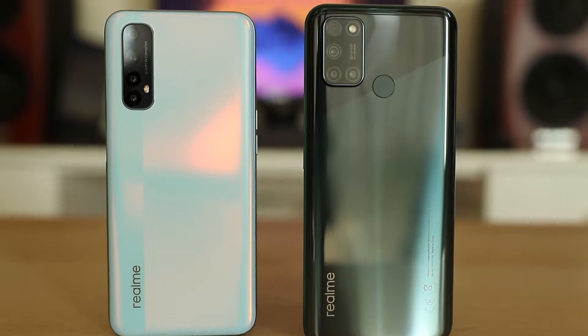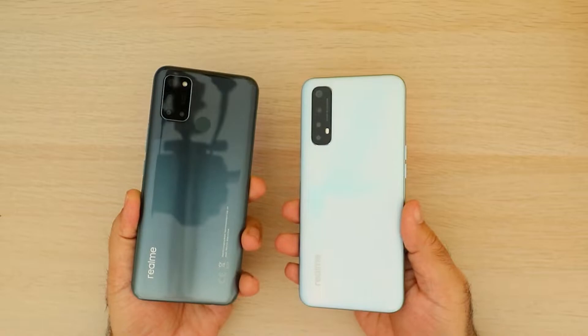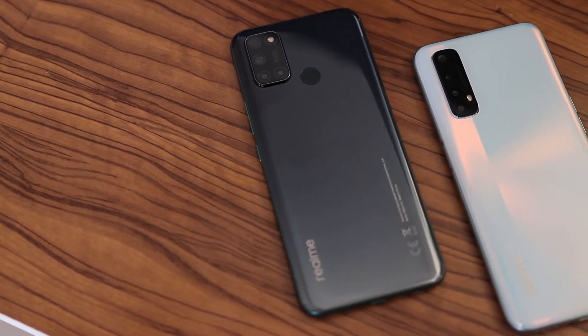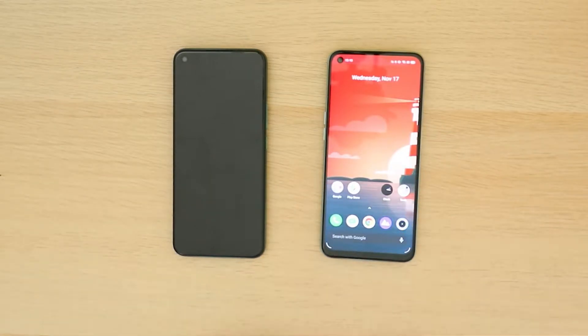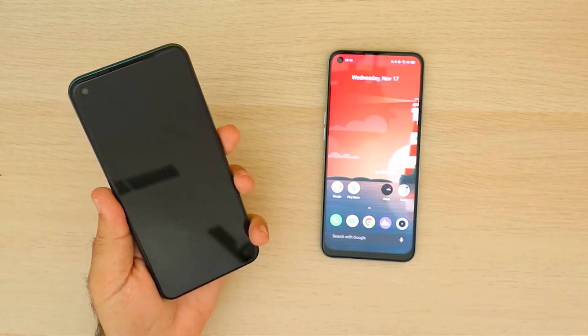When you look at the design and form factor, the Realme 7 and Realme 7i are almost identical in terms of footprint and size, except the Realme 7 weighs only 8 grams more than the 7i. Both have a plastic back slightly different in design, and the plastic body construction feels solid and perfect for the price with no visible signs of weakness. The fingerprint scanner on the Realme 7 is embedded in the power button, versus at the back on the Realme 7i. I prefer the Realme 7's side-mounted implementation as it's easier to unlock while the phone is sitting on a desk.